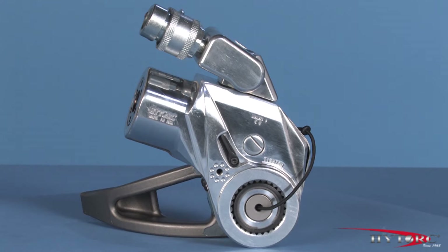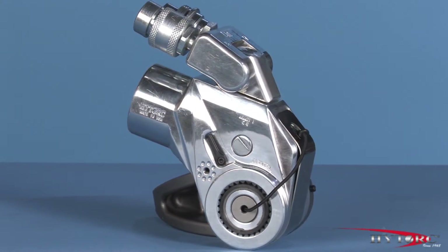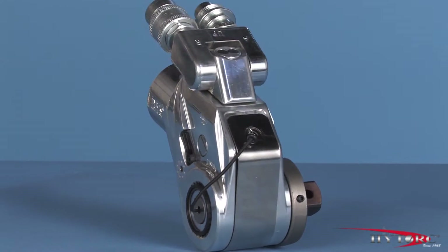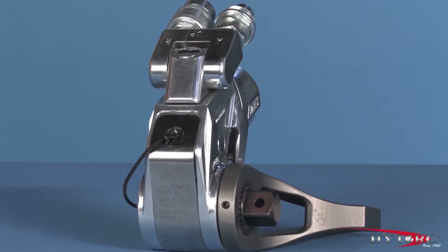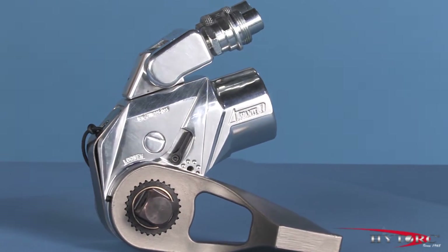And because it carries the HITORC name, you know it is made with the finest of materials, fit, and finish that 40 years of innovation and excellence can produce. Let's take a closer look at the Avanti and point out some of its award-winning features. Then let's put it to work.